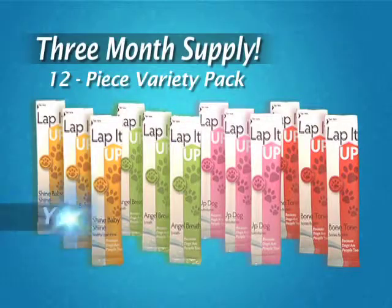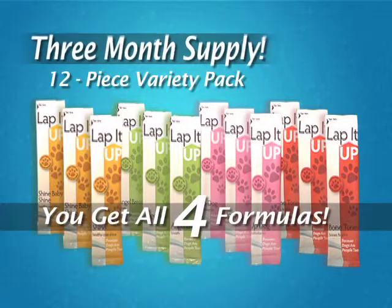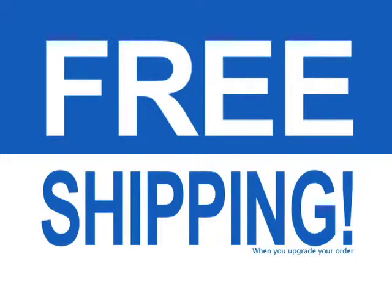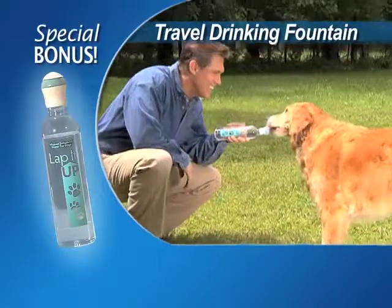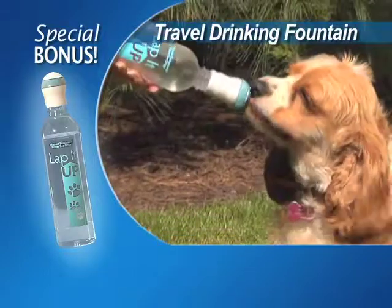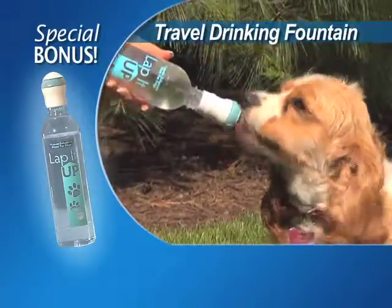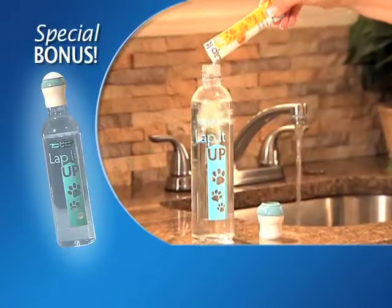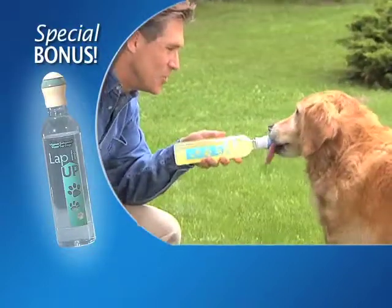Call now and get a 12-piece variety pack with all four formulas — a three-month supply for just $10 — and find out about free shipping when you call. As a bonus, you'll also get our handy doggy drinking fountain. Just fill the bottle and your dog can enjoy fresh drinking water while you're out and about. The cap also fits any standard water bottle, plus you can add their Lap It Up so they can drink to their good health on the go.